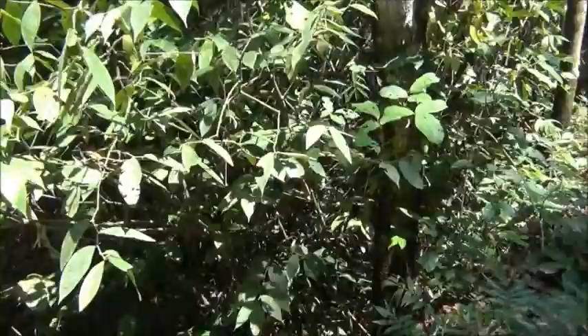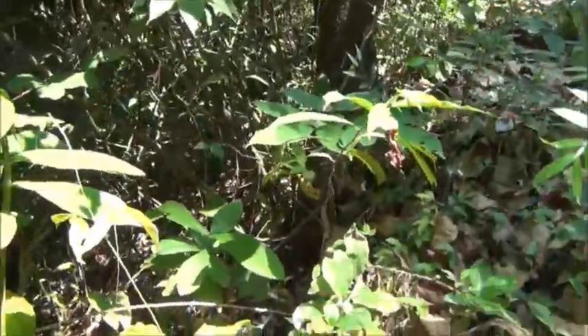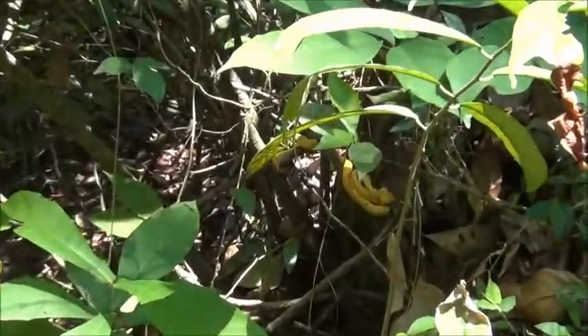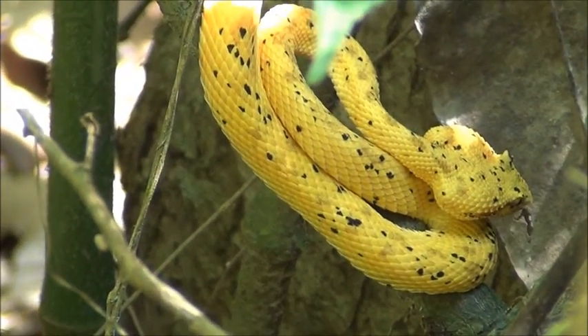Today, in one of the tours of Manuel Antonio Park, we have the opportunity to find a really cool snake. It's a viper — a really dangerous snake located right there at the root of the tree. This is the eyelash viper in the yellow color. You can see it over there.